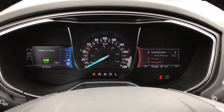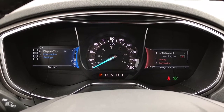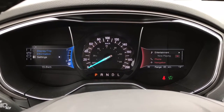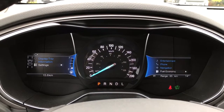Up above in the dash is where you'll see any important messages. There are also two menus you can toggle through. On the left-hand side there's display/trip, information and settings, and these all have sub-menus. On the right-hand side there's entertainment, phone, navigation and fuel economy — notice how these all change color.